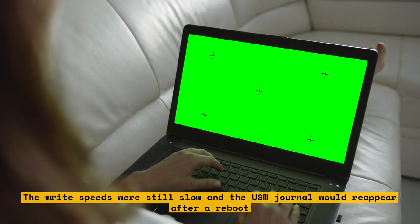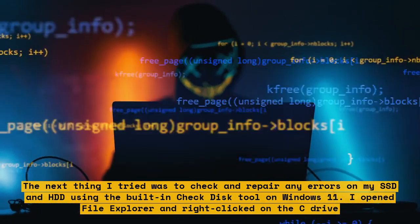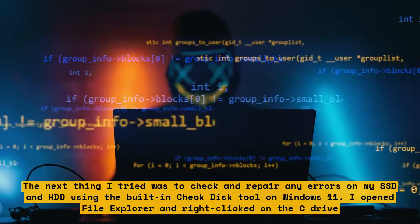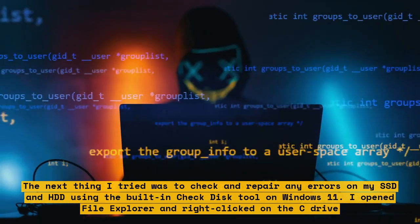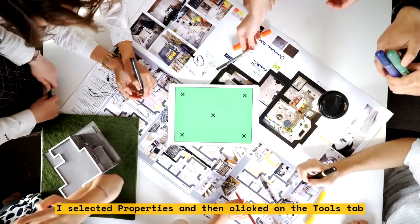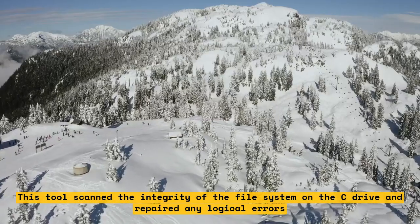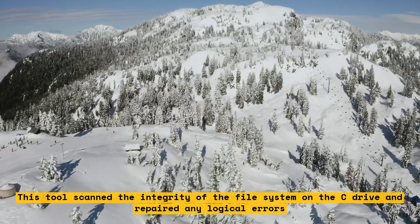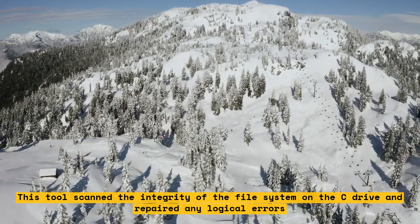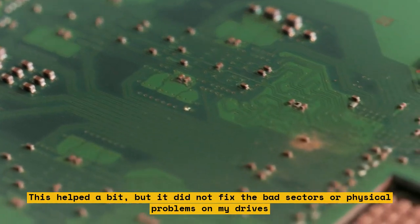The next thing I tried was to check and repair any errors on my SSD and HDD using the built-in check disk tool on Windows 11. I opened File Explorer and right-clicked on the C drive. I selected Properties and then clicked on the Tools tab. Under the Error Checking section, I clicked on Check and then Scan Drive. This tool scanned the integrity of the file system on the C drive and repaired any logical errors. I repeated this process for my other drives as well. This helped a bit, but it did not fix the bad sectors or physical problems on my drives.